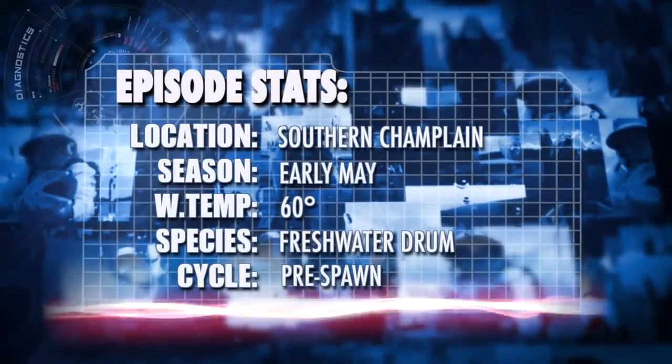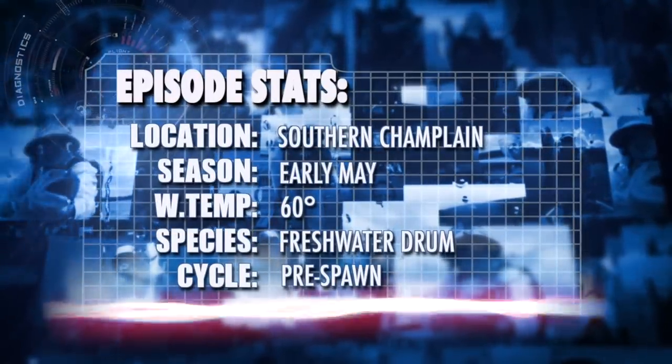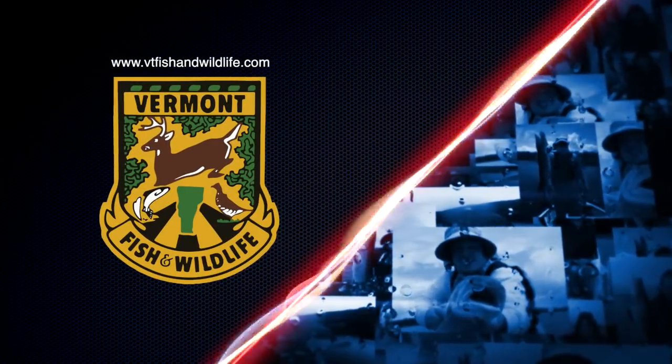This episode is brought to you in part by Easy Cam Posts and the Vermont Fish and Wildlife Department.